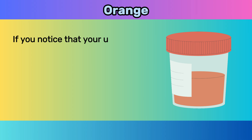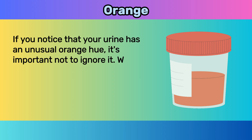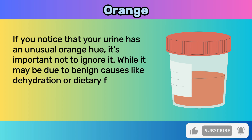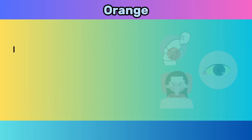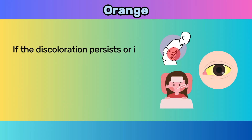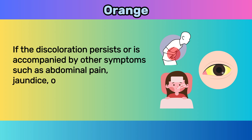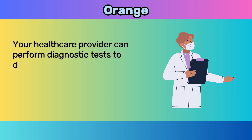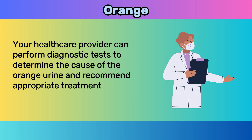If you notice that your urine has an unusual orange hue, it's important not to ignore it. While it may be due to benign causes like dehydration or dietary factors, it could also be a sign of a more serious underlying condition. If the discoloration persists or is accompanied by symptoms such as abdominal pain, jaundice, or fever, it's crucial to seek medical advice promptly. Your healthcare provider can perform diagnostic tests to determine the cause and recommend appropriate treatment.